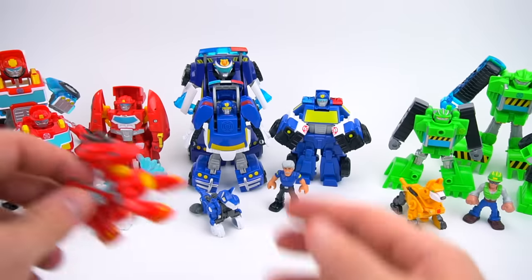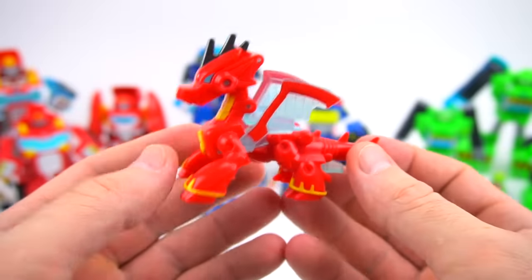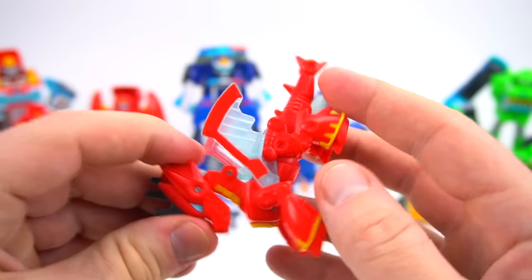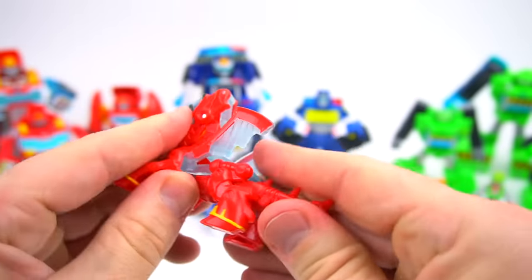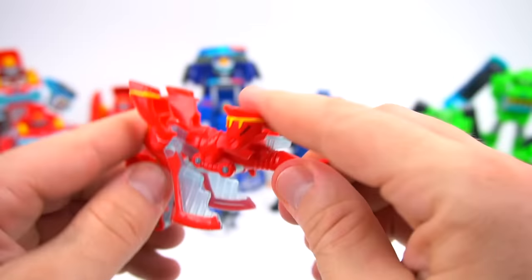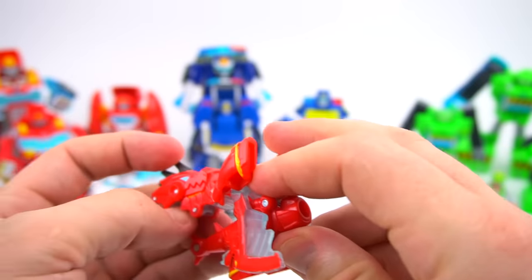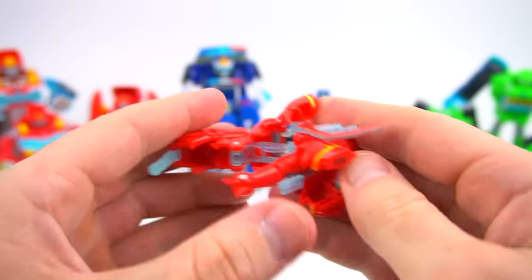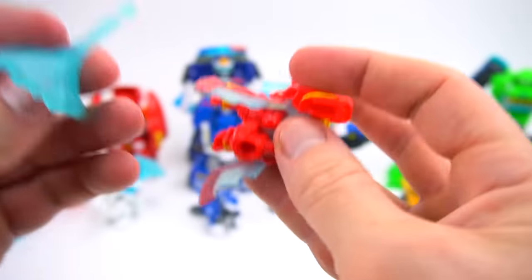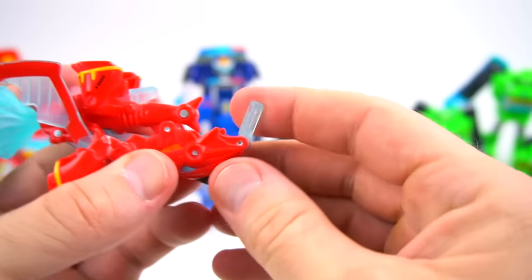Now let's get on to some of the animals. Here is Drake the Dragon — he's a fire breathing dragon but also he transforms. We flip his head, flip this down, and get the handle out. Then he's a water cannon so we can take one of these water spouts right there.